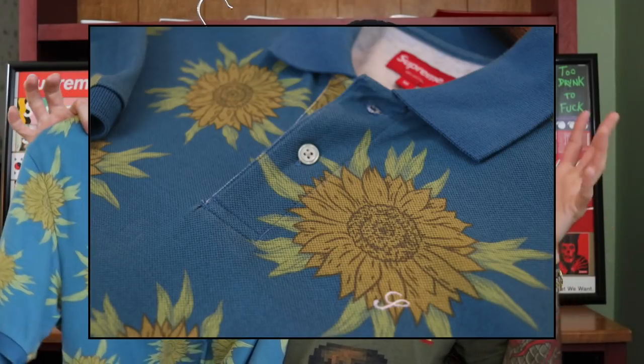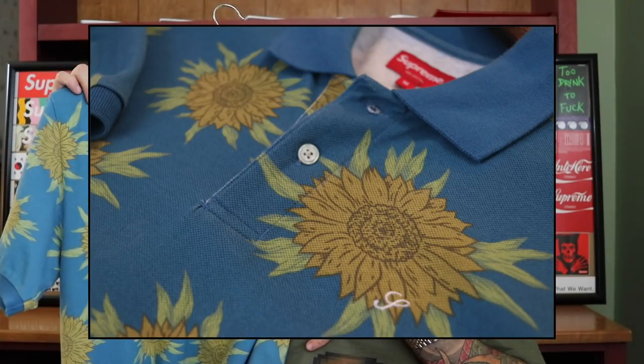Getting into cut and sewn — polos, button-ups, stuff like that. Their cut and sewn always has a nice fit and quality. I went with something I think is classic: the sunflower polo, in a lighter faded blue. It's my go-to polo when I want to look a little fancy. It's something you'd never see in a regular store, which is why I think we all love Supreme — they put out stuff like this.